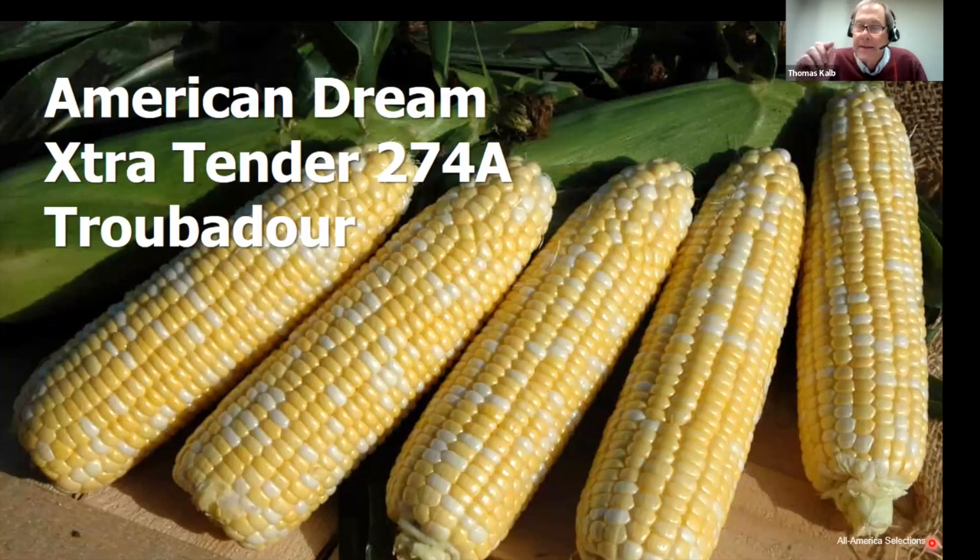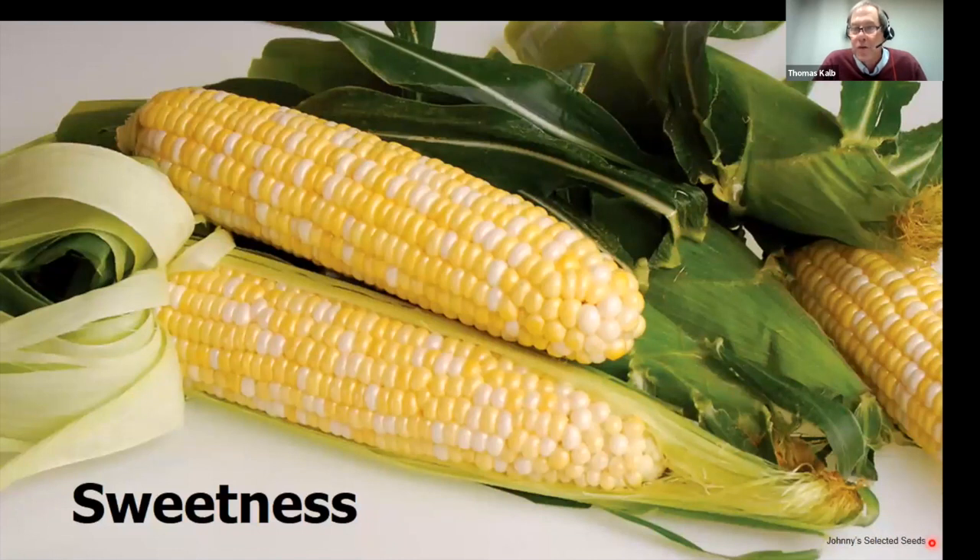The problem with super sweet corn is it has very little starch in the seed kernel — not much food, not much energy — so it can struggle to germinate. When we started our trials about 15 years ago, we had many failed trials with super sweet varieties, so we started recommending seed treatments. In the last 10 years they've made remarkable progress finding super sweets and other types that germinate well in cool soil. Three good types are American Dream, the Extra Tender lines, and Troubadour.